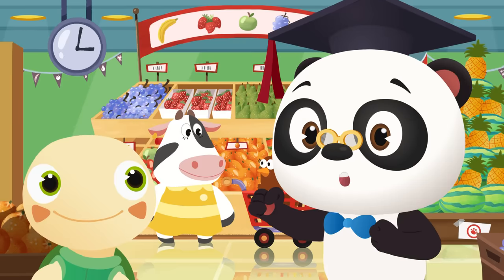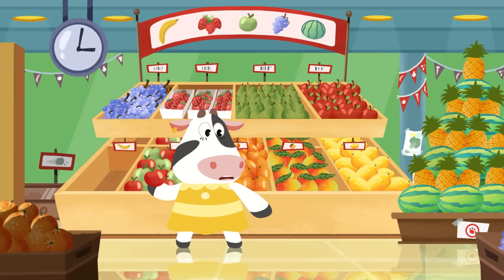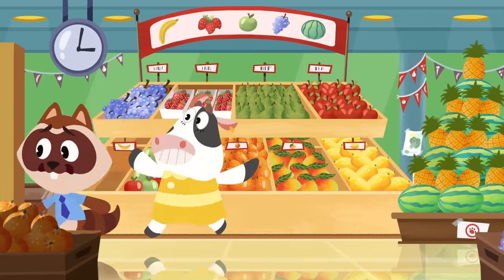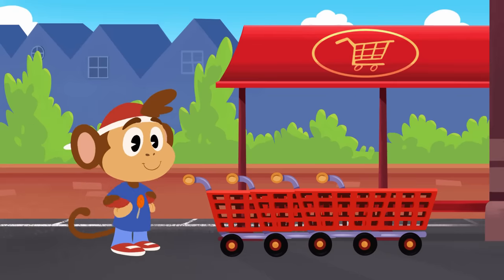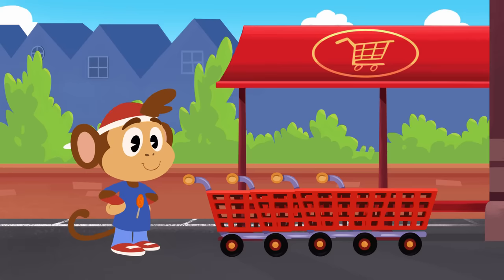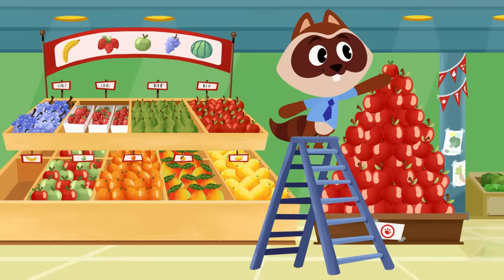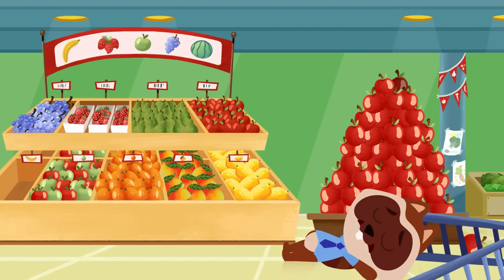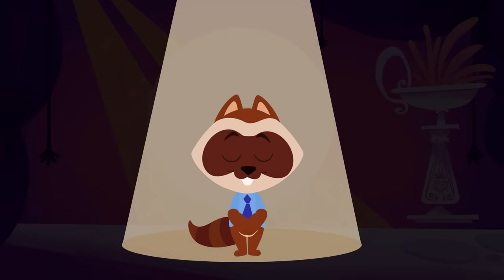Awesome! Now Moo can finally get all her groceries! Where did your trolley go now? Looks like Moo's chickens are enjoying the ride! Hey, Bip! Are you taking all those shopping trolleys back inside to the supermarket? Whoa! Slow down, Bip! Richie! Richie! Are you alright?